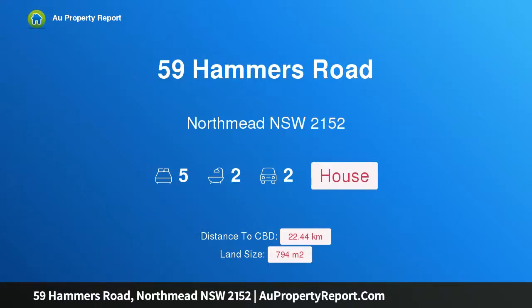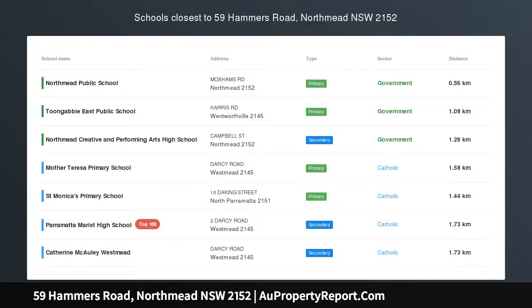Hi, I am glad to introduce property 59 Hammers Road, Northmead, New South Wales 2152.